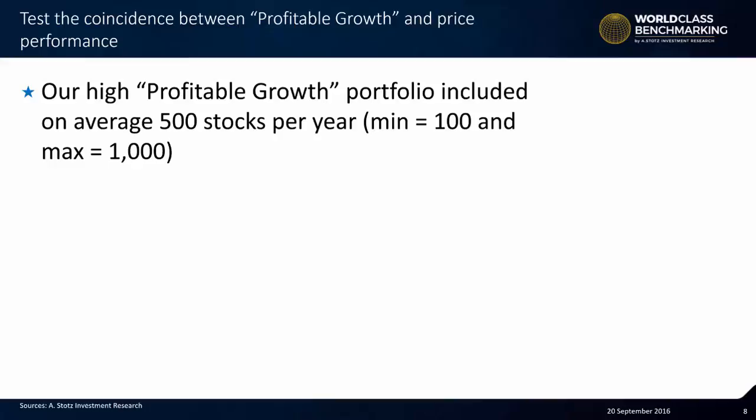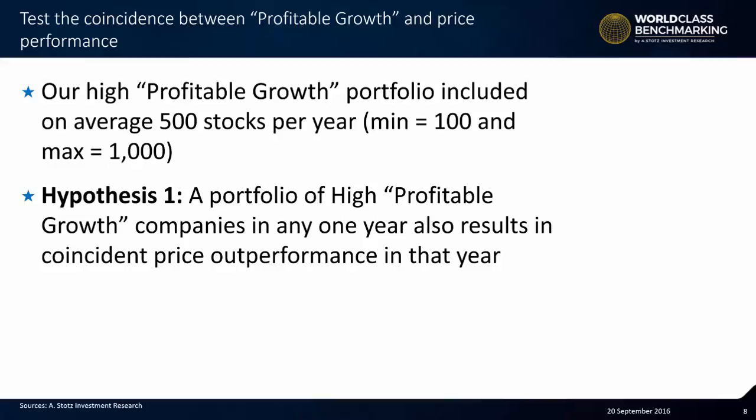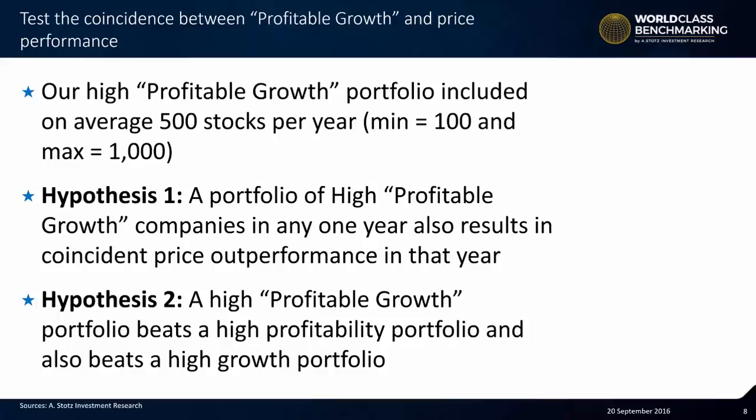Let's go back to hypothesis number one: a portfolio of high profitable growth companies in any one year also results in coincident price outperformance in that year. Hypothesis number two: a high profitable growth portfolio beats a high profitability portfolio and also beats a high growth portfolio. So, let's look at the results.